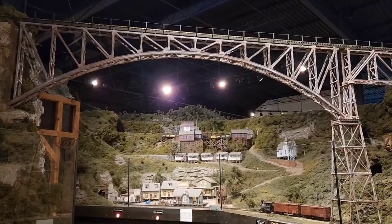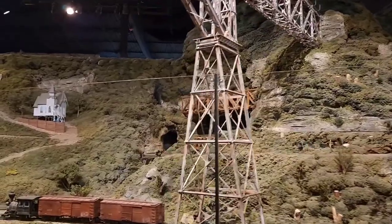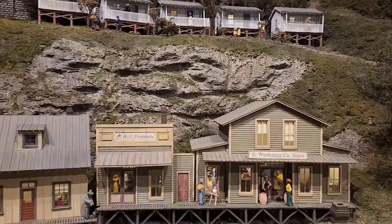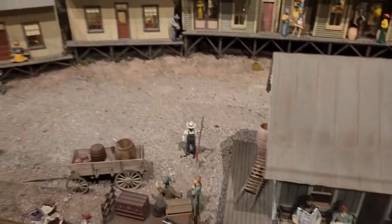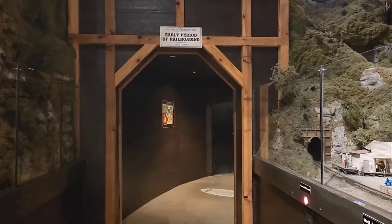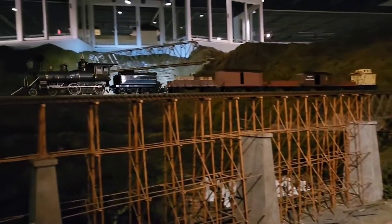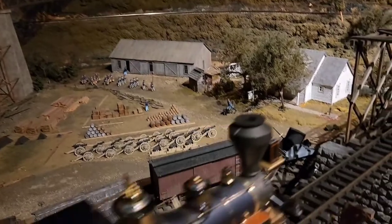The bridges and trestles and tunnels that they have here are so impressive. This layout is G-scale. I like how all their tunnels to the next spot of the layout actually look like railroad tunnels. This layout takes you from the steam era through the modern day diesel era.